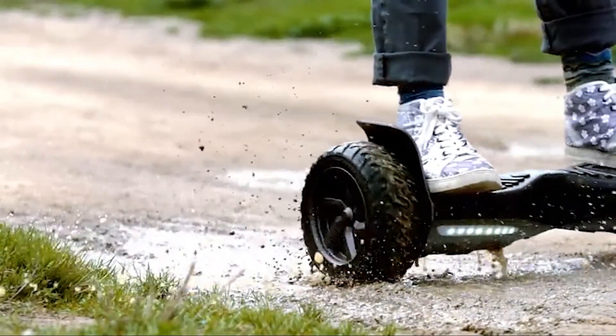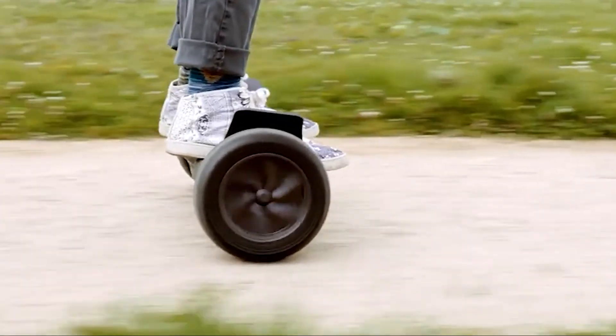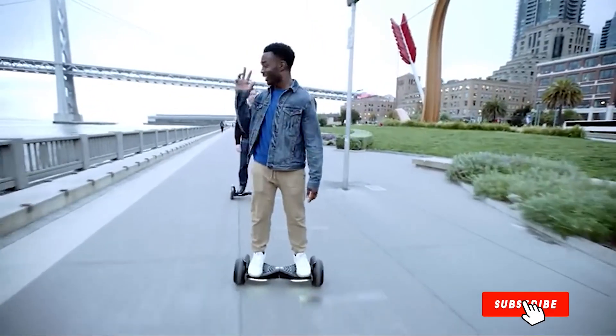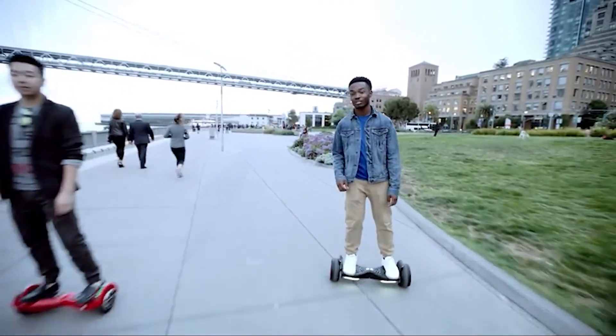Its extra-large design makes it slightly heavier than many models at 31 lbs, but its impressive hill-climbing power, powerful long-lasting battery, high-performance tires, and generous horsepower make it a powerhouse performer for serious off-road use.